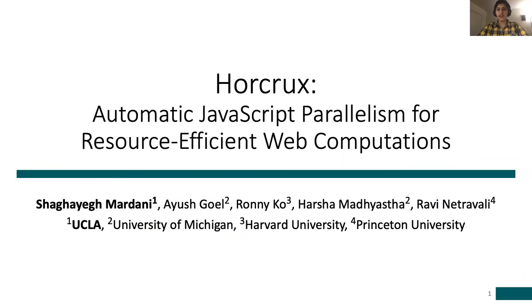Hi everyone, I'm Shariq, and today I present our work on Horcrux, which automatically parallelizes JavaScript computation to make better use of multi-core phones. This is joint work with Ayush and Harsha from the University of Michigan, Rani from Harvard, and my advisor Ravi from Princeton.